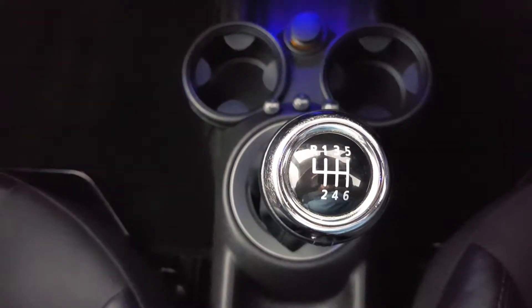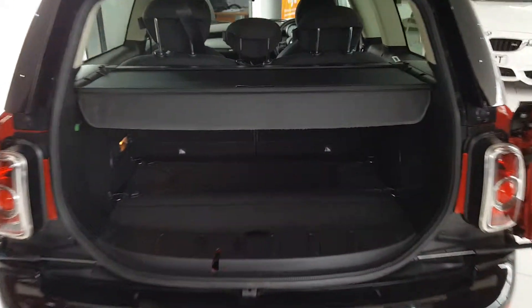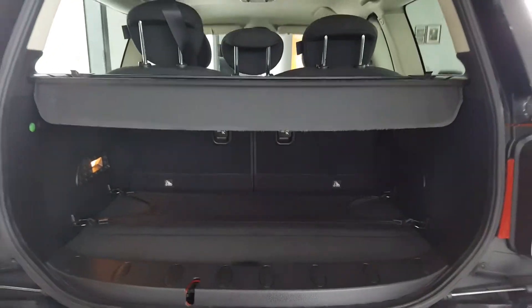It has a six-speed gearbox. Around the back is this really clever split tailgate, with a decent-sized boot and split fold-down rear seats for additional storage.